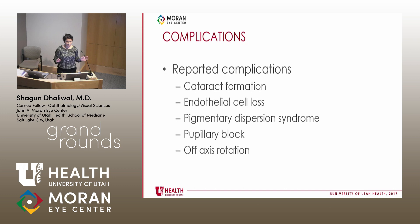Just touching briefly on complications: the complications of a TORIC ICL are very similar to the non-TORIC ICL because implantation is essentially the same. The only new consideration is off-axis rotation, but that was very rarely reported in the FDA clinical trial. Only one patient underwent IOL repositioning, so it seems like it's not a major issue, but it's something to be aware of when offering this to patients.